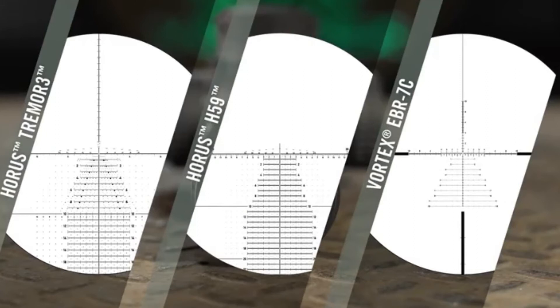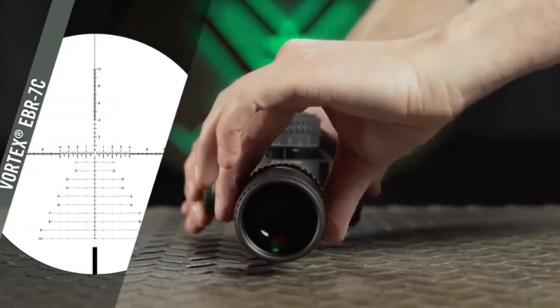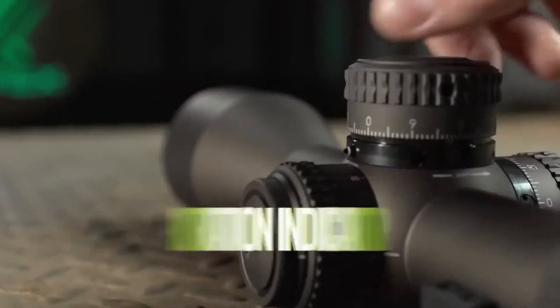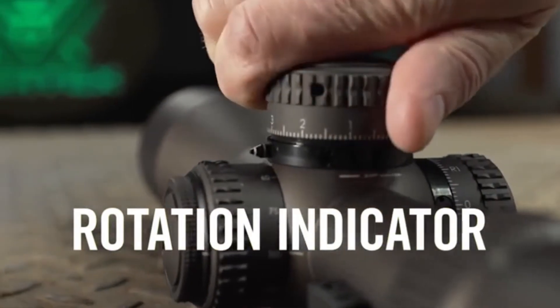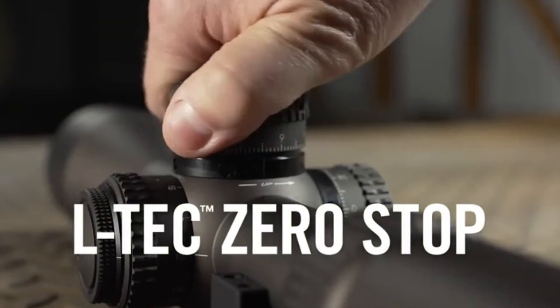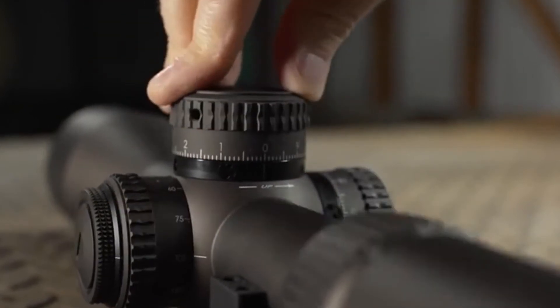Available reticles provide advanced options to quickly estimate range and compose complex precision shots. The first focal plane reticle sub-tensions remain accurate throughout the entire zoom range. Locking L-Tech turrets dial precision adjustments, and a rotation indicator provides visual and tactile tracking of full revolutions. The L-Tech zero stop provides reliable return to zero and allows slight over-travel for shots below sight-in zero.